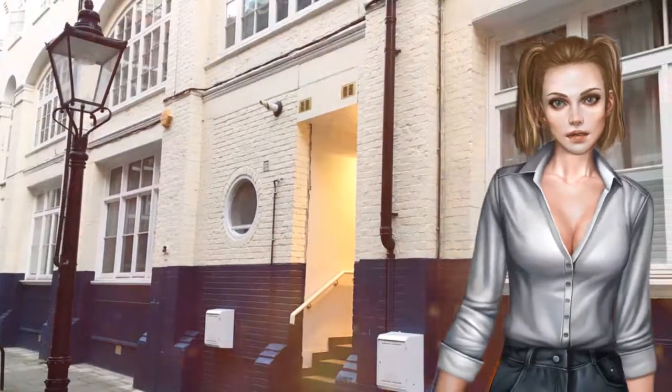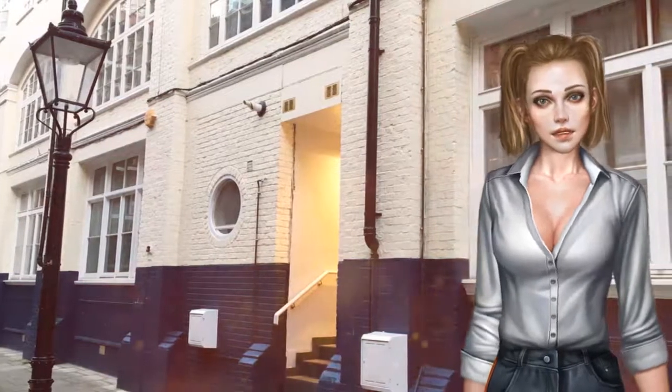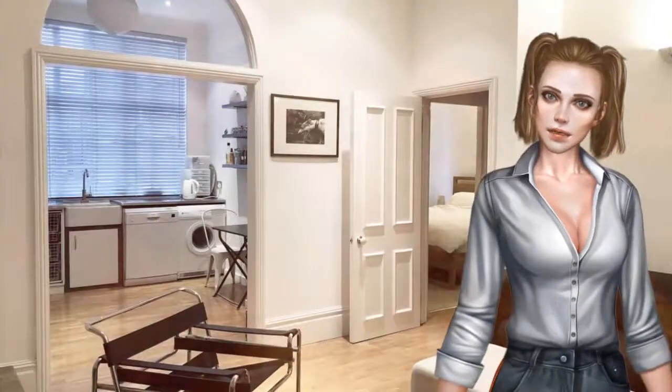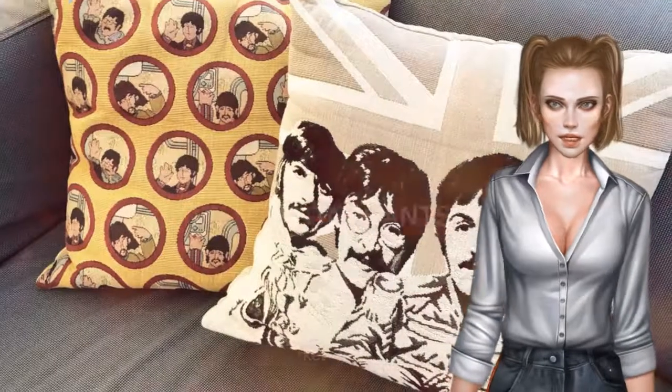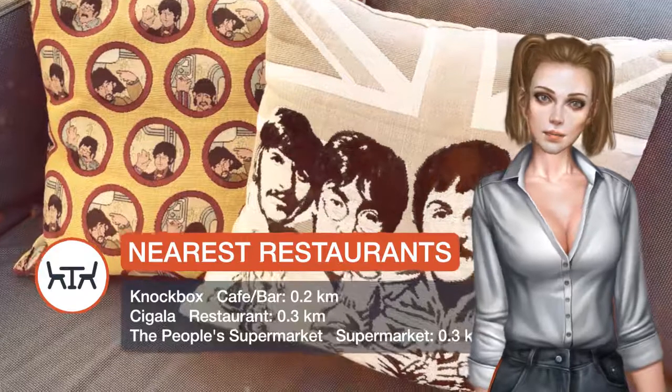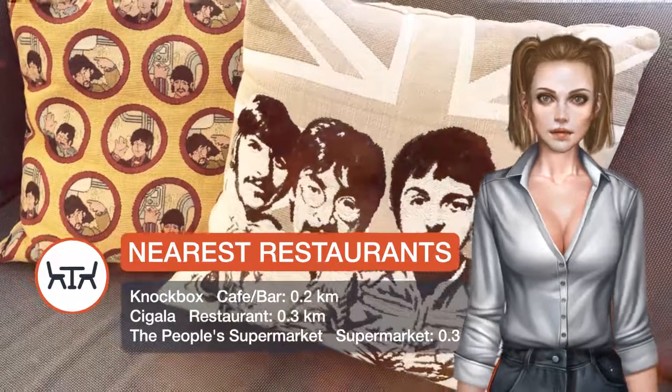This apartment comes with a seating area, a flat-screen TV, a Blu-ray player and a kitchen with a dishwasher. The bathroom features a bath and three toiletries. Popular points of interest near the apartment include Royal Opera House, Theatre Royal Drury Lane and Lyceum Theatre.